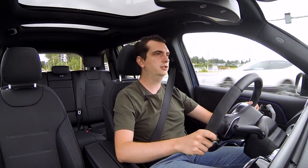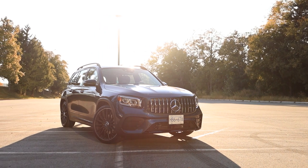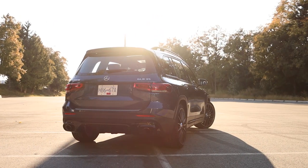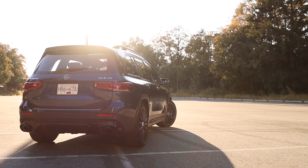The ride is a little firmer than the GLB 250 — naturally, since this is the sportier version — but in comfort mode with the adaptive suspension it's not unbearable. You can still do daily commutes without feeling like your back will ache by the time you get home.